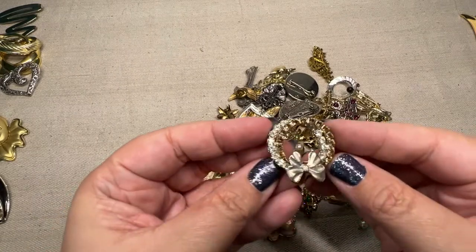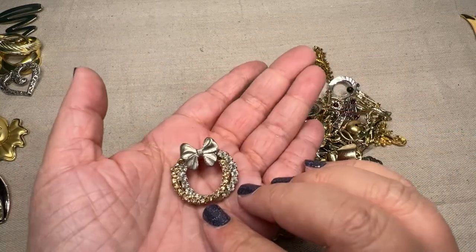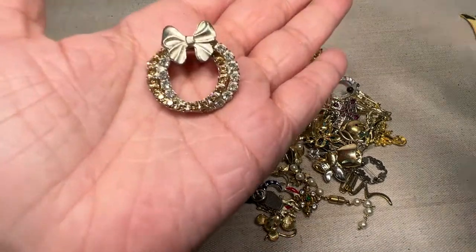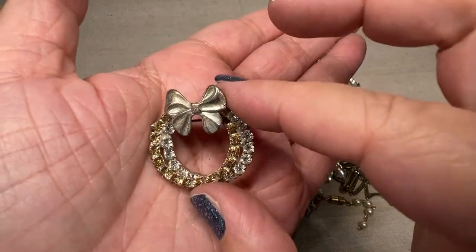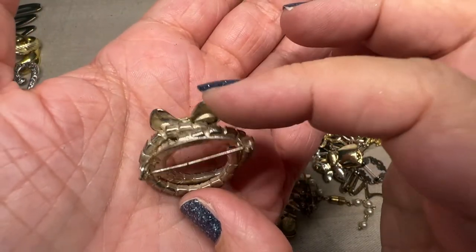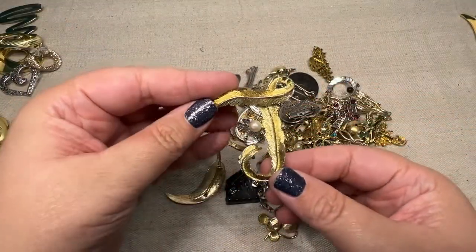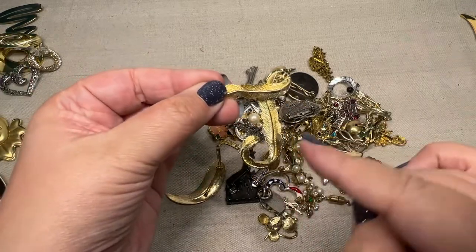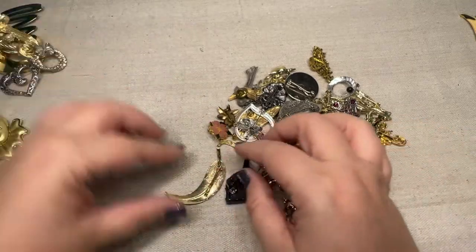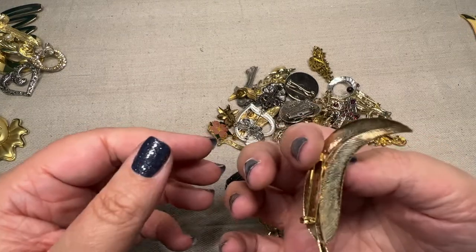Then we have this older one — I'd put this in a holiday sale. It's a pretty wreath with gold and silver. Look how pretty that is. That one shines quite nicely and it's got the older back to it. Very nice. Then we've got this — this is a J or a T, I think it's a J. No maker there. Then we have another leaf, just a simple elegant gold leaf brooch. That's not bad. Doing good on this lot.